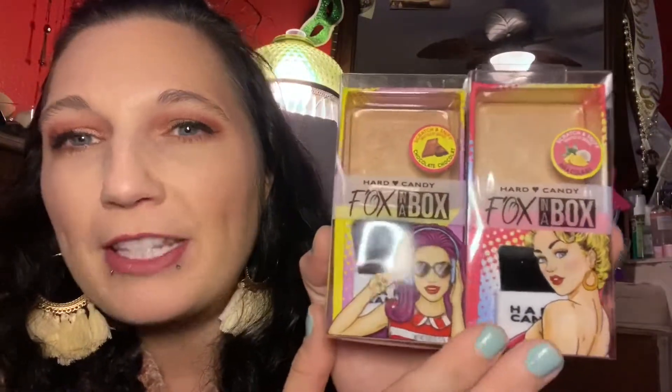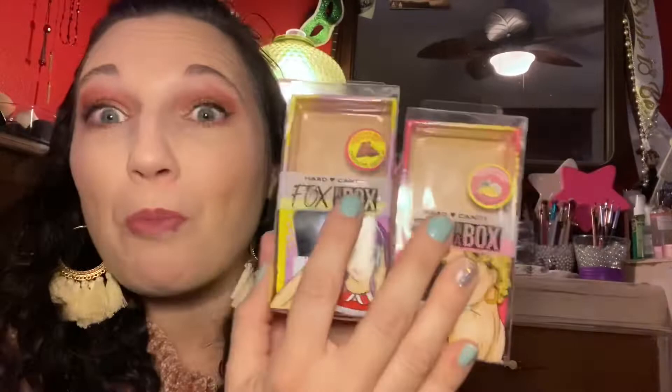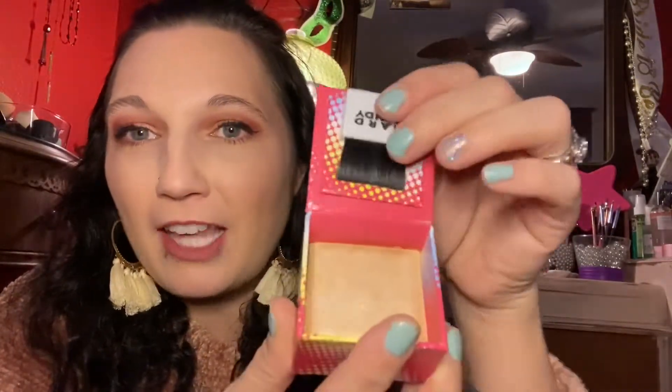The next two items I got are by Hard Candy — one is a bronzer and one is a highlighter. They come in these really cute little boxes and they do say scratch and sniff on here. I'm not sure if the actual makeup is scented, but one is chocolate and one is pina colada, so I'm going to open these up and take them out of the containers and see what they actually look like. They are super cute in these little boxes. They open up and there is the product inside, and it even comes with a little brush, which I'm sure is not going to be great quality, but it is cute that they included it.